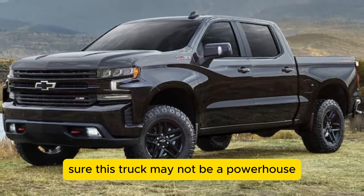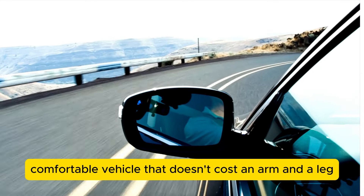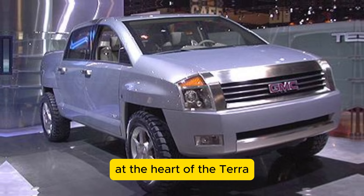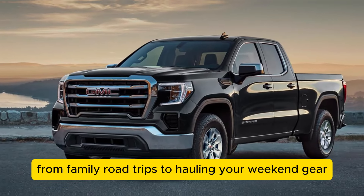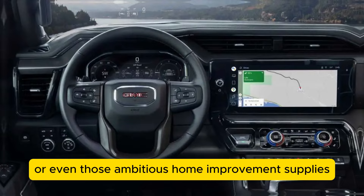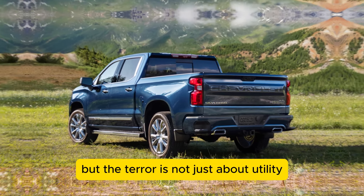This truck may not be a powerhouse, but it's perfect for urban living and light hauling — the ideal companion for small business owners and families who need a practical, comfortable vehicle that doesn't cost an arm and a leg. At the heart of the Terra lies a design centered on practicality: a spacious cabin perfect for family road trips or hauling weekend gear, and a 4.5-foot bed ideal for loading up bikes, camping equipment, or home improvement supplies. GMC's goal is to seamlessly blend functionality with passenger comfort.